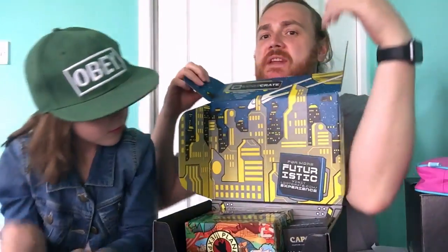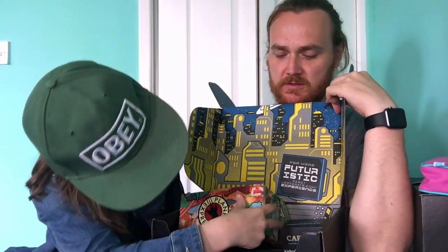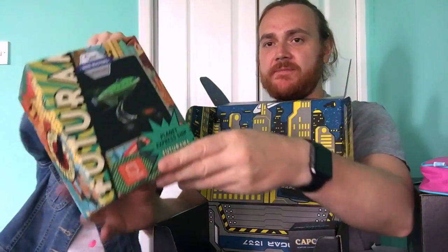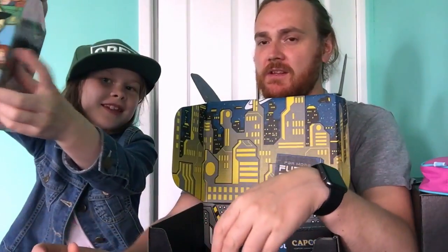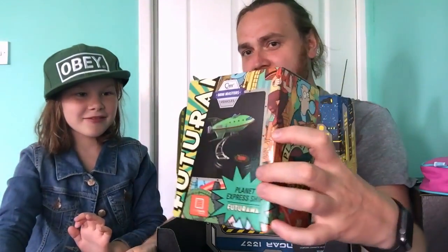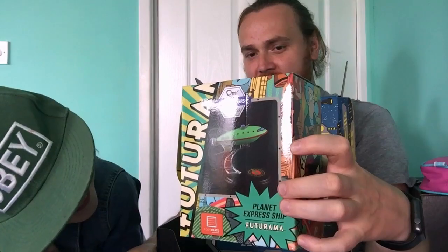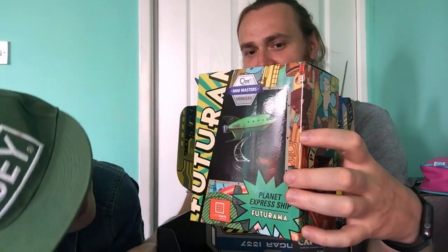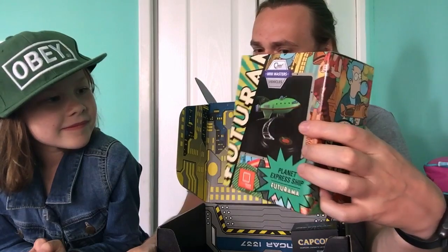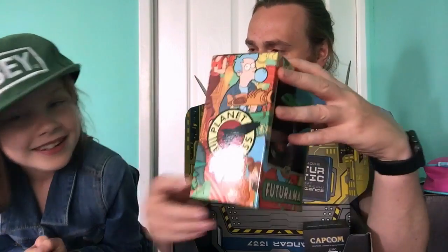We'll check it out and look at that in a minute. Go on Leela, grab the next item. Hold it up so the camera can see — and this is me! Well, explain to everyone what you mean by 'this is you.' It's from Futurama — it's the Planet Express ship.